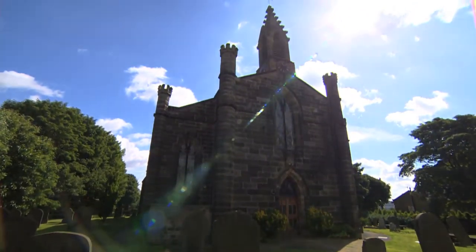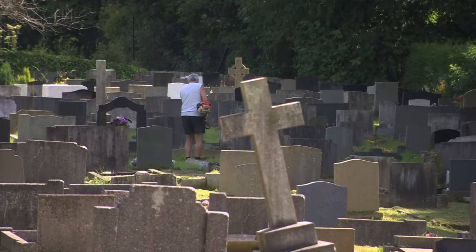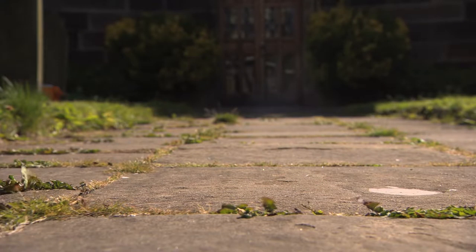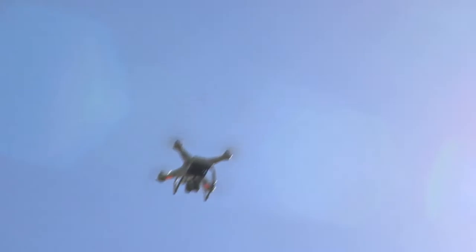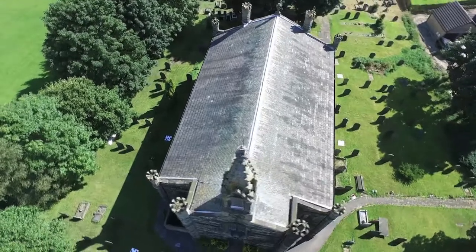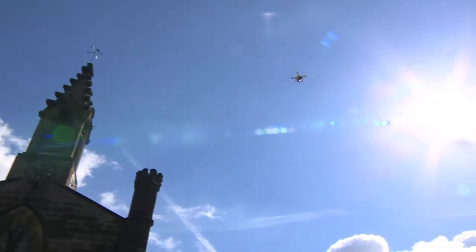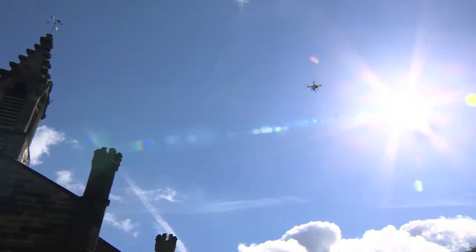Keeping a church looking its best takes a lot of effort, dedication, donations, and drones. Churches have to get their roofs surveyed every five years. Normally that means loads of scaffolding and thousands of pounds, but now they're getting guidance from above.